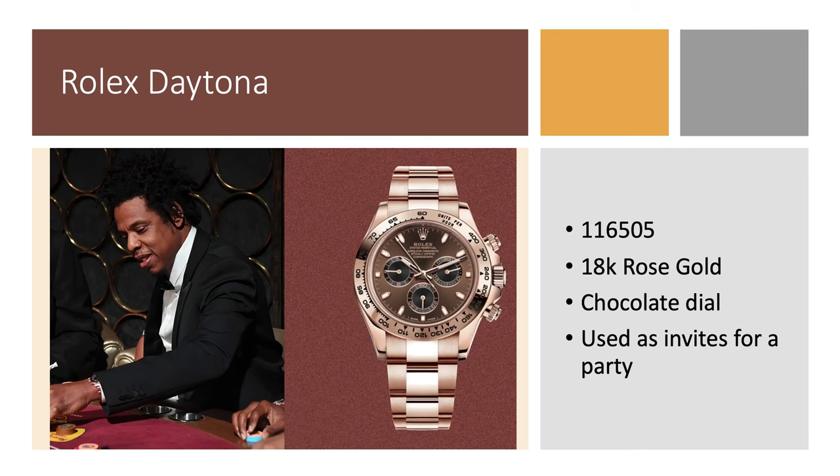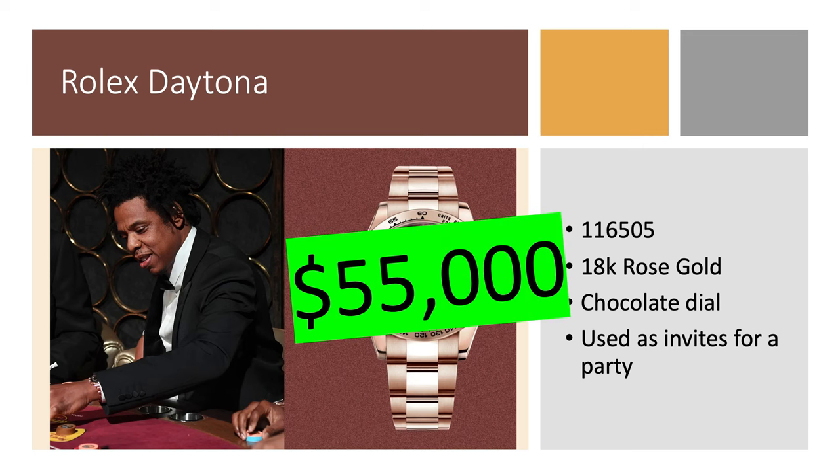Rolex Daytona 116505 in 18-karat rose gold with a chocolate dial — this was actually used as invites for a party. I wish I got that kind of watch when I got invited to parties, but that's how crazy Jay-Z's lifestyle is. It's worth about $55,000.